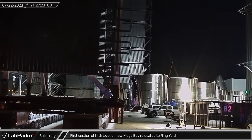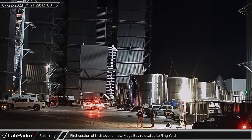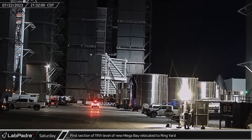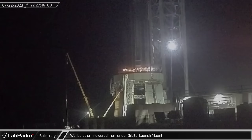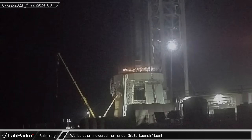With the reconfiguration of the LR-11000 crane completed, the first section of the fifth level of Mega Bay 2 was transported from the Sanchez site to the ring yard for installation. As the first Booster 9 test day was approaching, the orbital launch mount work platform was lowered and the surrounding area near the table was cleared.